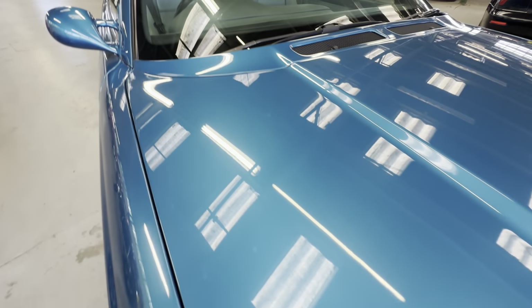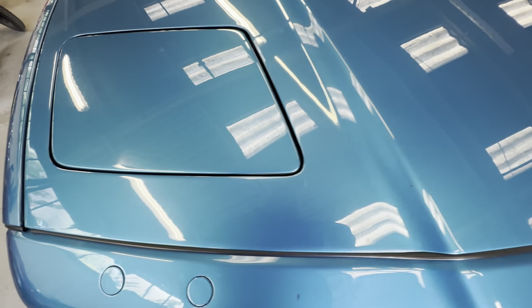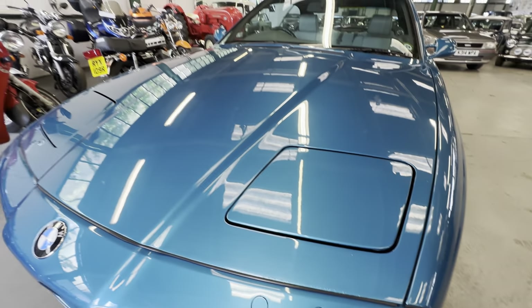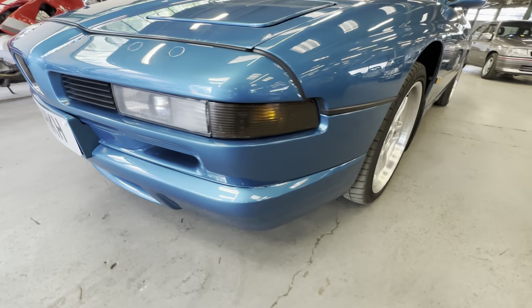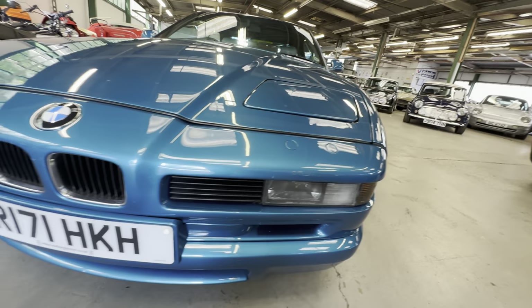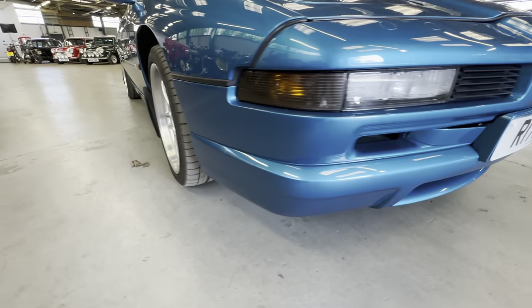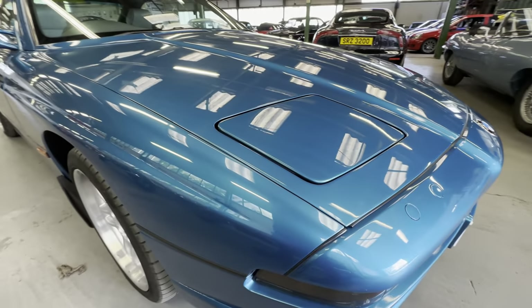Tiny little stone chip out the back of the scuttle on the right-hand side. Coming back down the edge of the bonnet, a few little stone chips here and there. We've got a tiny little bit of rust just starting — just bubbling up at the very front of that left-hand side bonnet edge. As we come down the bumper corner, we're scuff free on the left-hand side. The side lights are lovely and fresh, no problems at all. Even the badge has got no delamination. All the grills are intact.